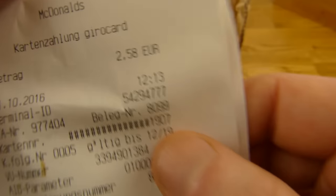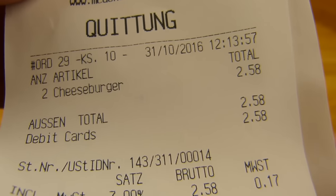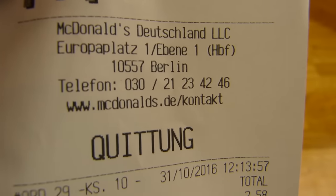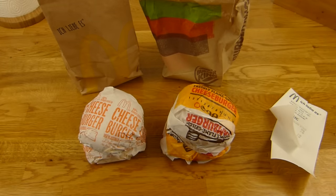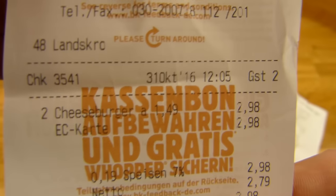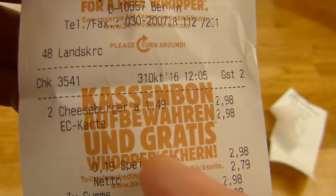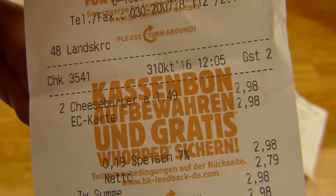First of all, the price. Here's the McDonald's price, and I think it's always the same in every location in Germany. Two cheeseburgers — so one cheeseburger is one euro twenty-nine. The location is Hauptbahnhof Europaplatz. But Burger King charges one euro forty-nine for a cheeseburger at this location.